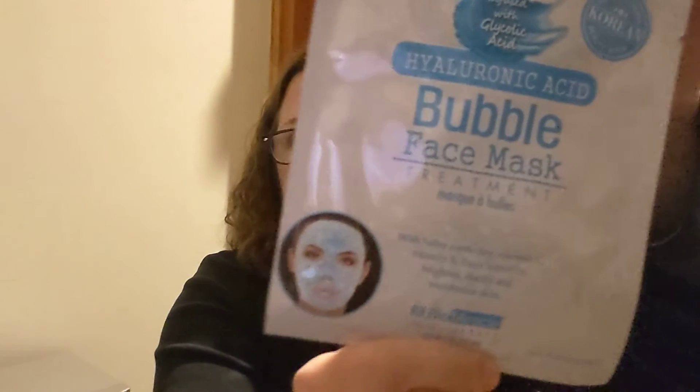I found some name brand face masks — the Viral Miracle skin therapy for all skin types. The new original Korean beauty mask is infused with glycolic acid, hyaluronic acid, bubble face mask treatment with fuller earth clay, vitamin C, vitamin E, and yuzu lemon to brighten, clarify, and moisturize skin. I picked up four of them, and I might do face masks with the girls this weekend and give one to my best friend so she can try it out.